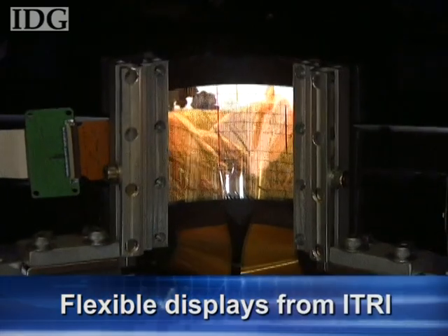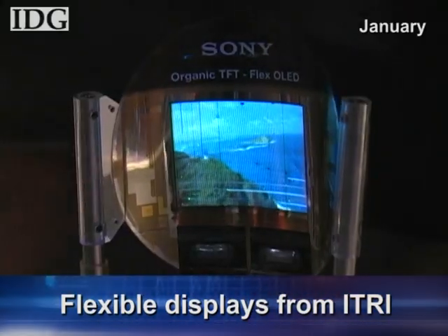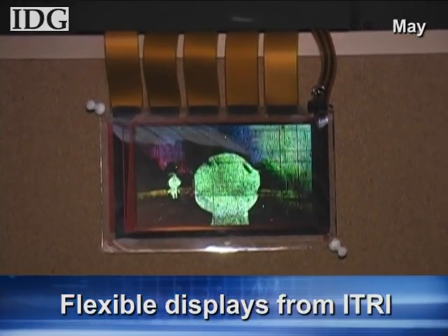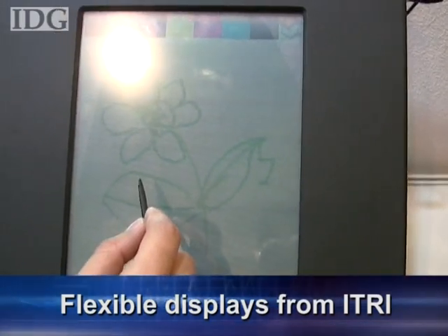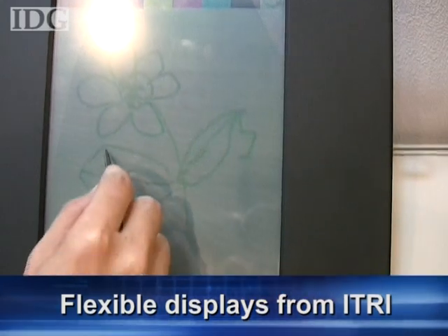In terms of size, it beats a 2.5-inch flexible OLED demonstrated by Sony, but is smaller than a 5.8-inch model from the labs of Japanese public broadcaster NHK. Taiwan's ITRI also showed a color e-reader touchscreen display with software that allows people to draw pictures and take notes, in addition to just reading.